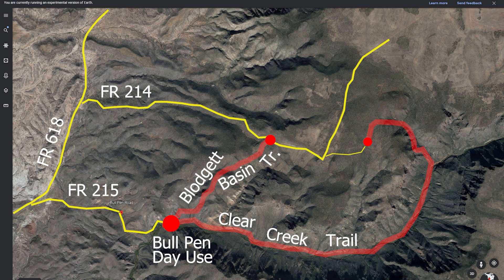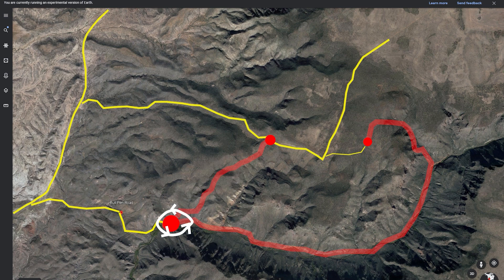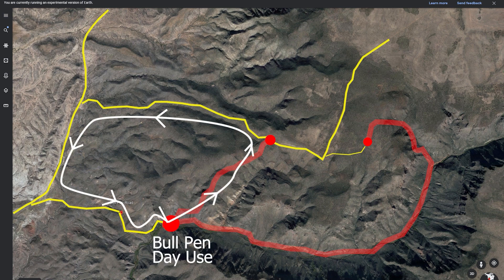At the Bullpen, the first thing you can do is just go there and hang out. By the way, Road 215 getting in there is kind of rough, and that's kind of what makes this a great situation — not a lot of people are there. You can just goof off at the Bullpen, do a hike up Clear Creek a little ways and back, but the first hike you'd do would be up the Bludgeon Basin Trail.